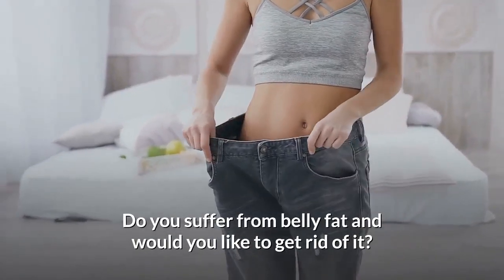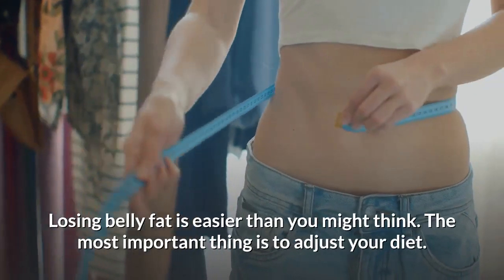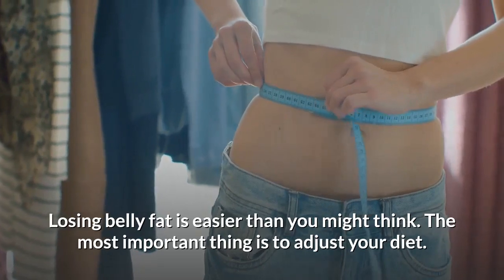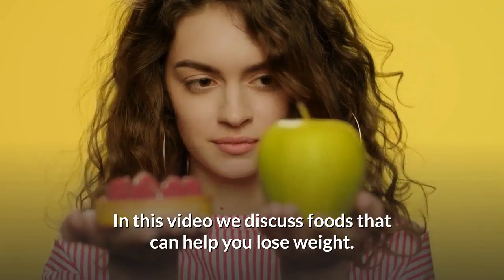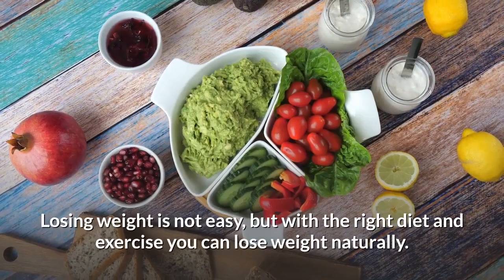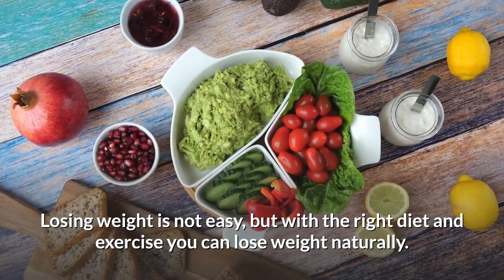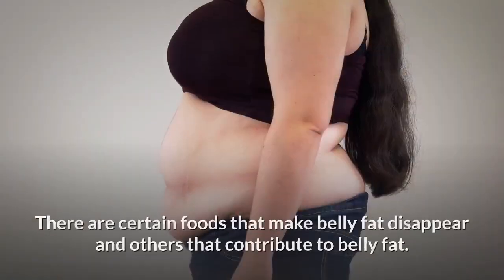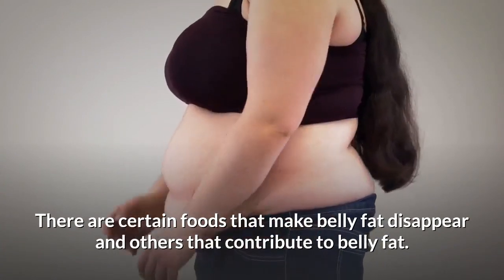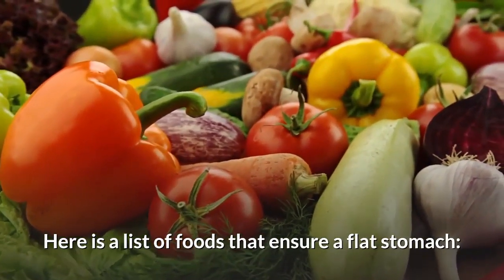Do you suffer from belly fat and would you like to get rid of it? Losing belly fat is easier than you might think. The most important thing is to adjust your diet. In this video we discuss foods that can help you lose weight. Losing weight is not easy but with the right diet and exercise you can lose weight naturally. There are certain foods that make belly fat disappear and others that contribute to belly fat. Here is a list of foods that ensure a flat stomach.